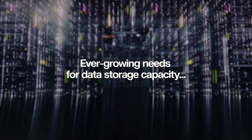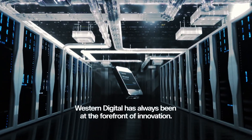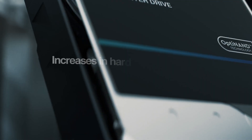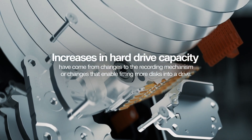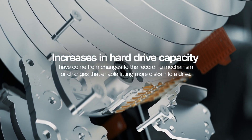To meet our customers' ever-growing needs for data storage capacity, Western Digital has always been at the forefront of innovation. In the past, increases in hard drive capacity have primarily come from changes to the recording mechanism or changes that enable fitting more disks into a drive.